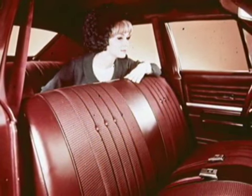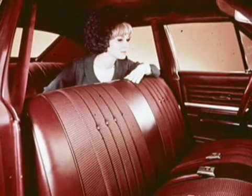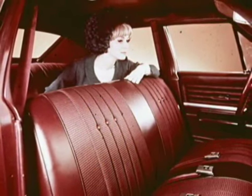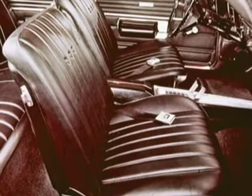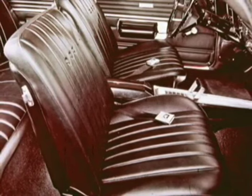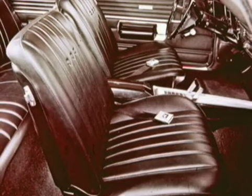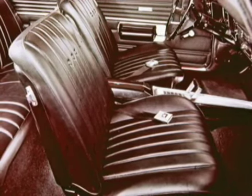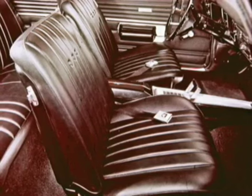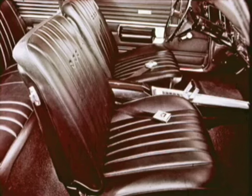The weather-resistant convertible top is available in black, blue, or white. The interior has new pleasant surroundings — new beauty, comfort, and convenience. A foam cushion front seat is standard on every model; foam cushion front and rear seats are standard in Concours, SS 396, and Malibu series. The SS 396 has all-vinyl seat upholstery. For an option that lends flair and fun to driving, there's the center floor console on SS 396 and the Malibu sport coupe and convertible when optional front bucket seats are specified.